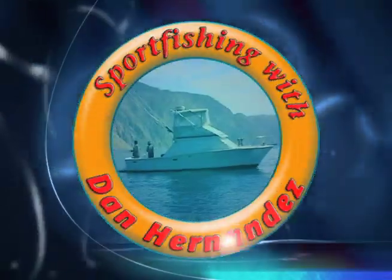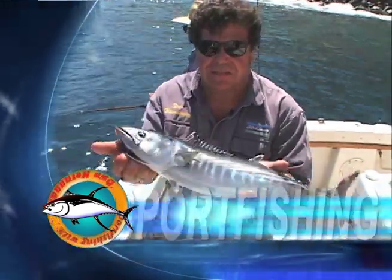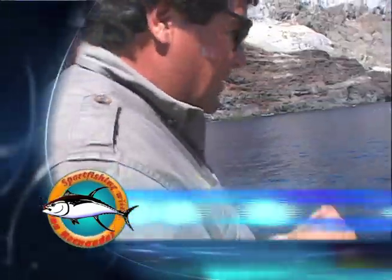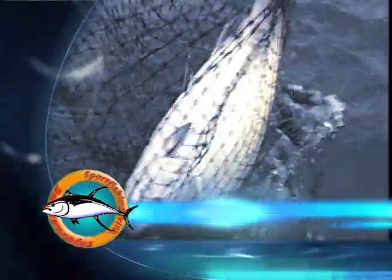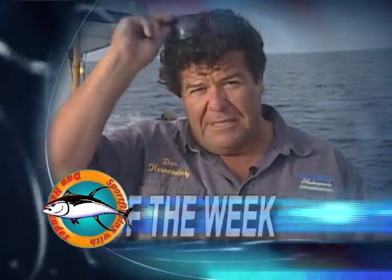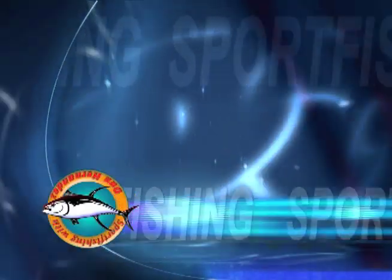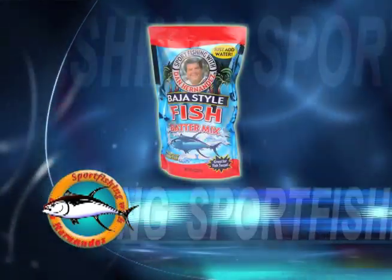Welcome to Sportfishing with Dan Hernandez. This week's episode is brought to you by Turner's Outdoorsmen for all your fishing and hunting needs; by B-52 Bucktails and Magic Metal Jigs; by Yamaha — reliability starts here; by Game Saver for preserving your fishing game; and by Dan Hernandez Baja-style fish batter.